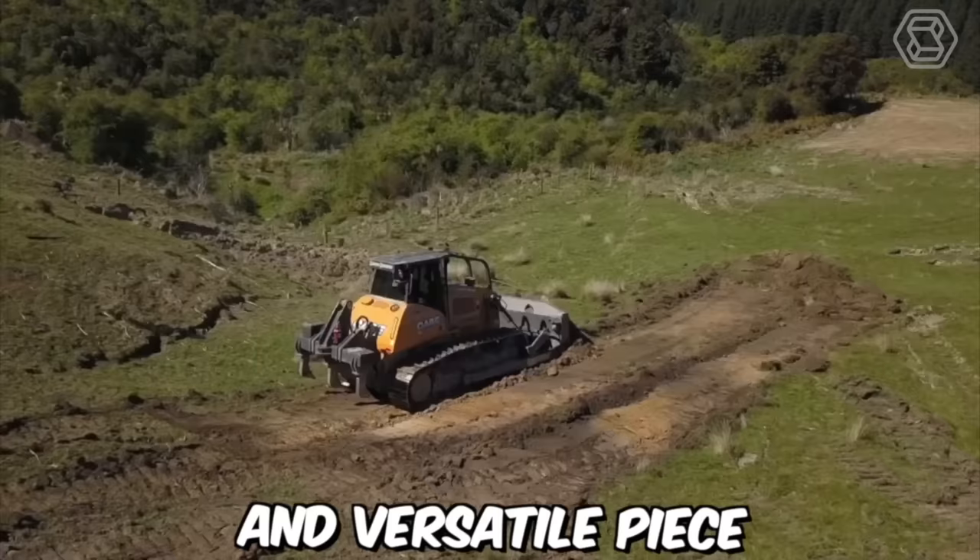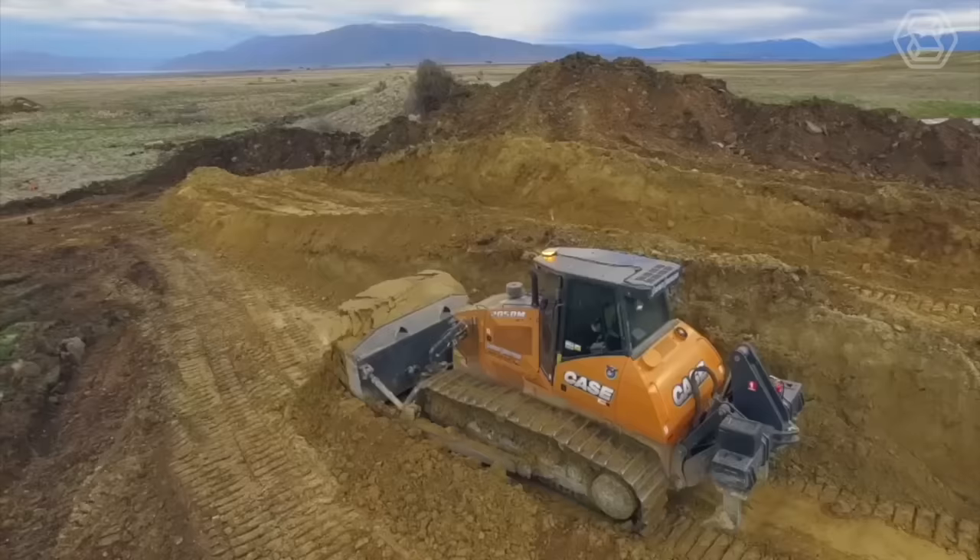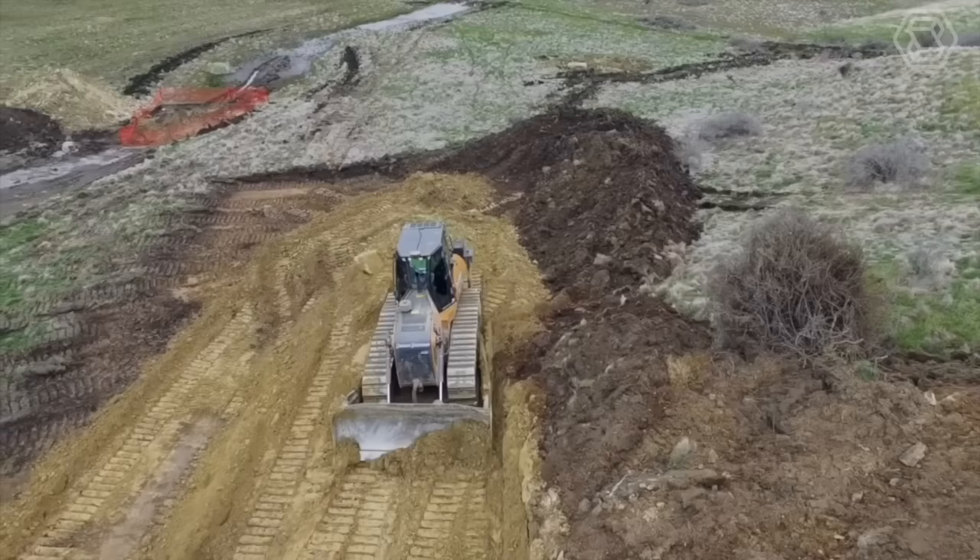The Crawler Bulldozer Case 1650L is a powerful and versatile piece of heavy equipment designed for earth-moving and construction tasks. It features a durable undercarriage and a powerful engine, making it ideal for demanding jobs in tough environments. The operator's cab is spacious and comfortable, with plenty of room to move and a range of features designed to make work easier and more efficient.